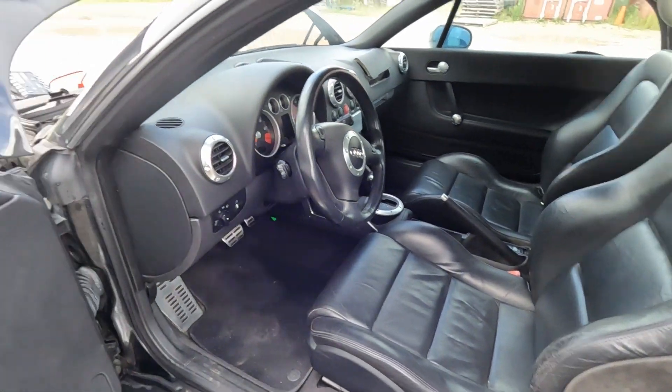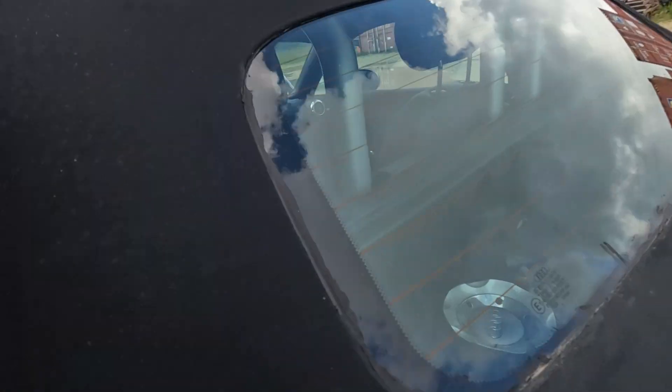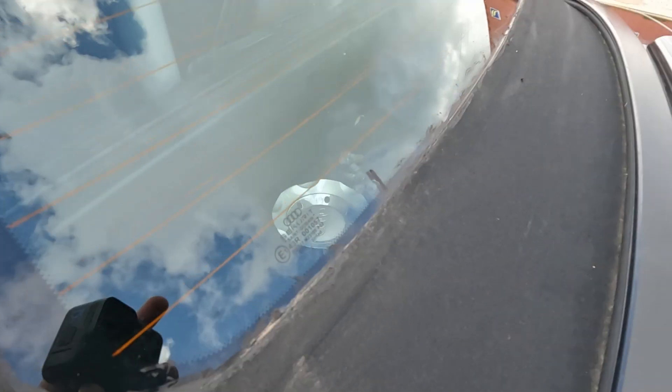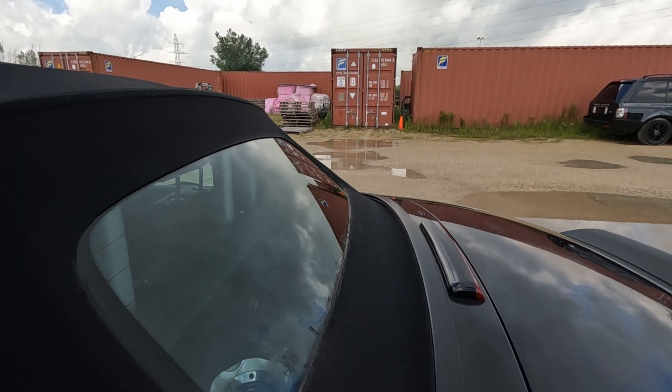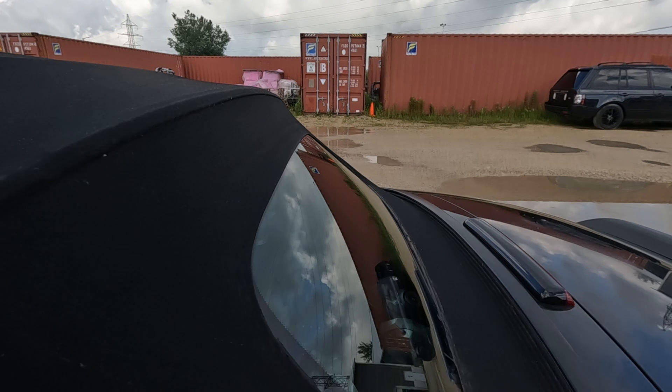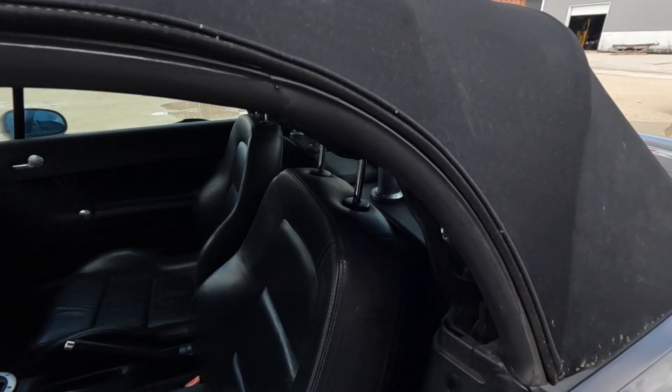Black leather interior, top is in pretty good condition. You can see we did some sealing up here. I was going to say we don't have a key, but it looks like I've got a key sitting right there, so I'm going to try to see if I can't reach that key.